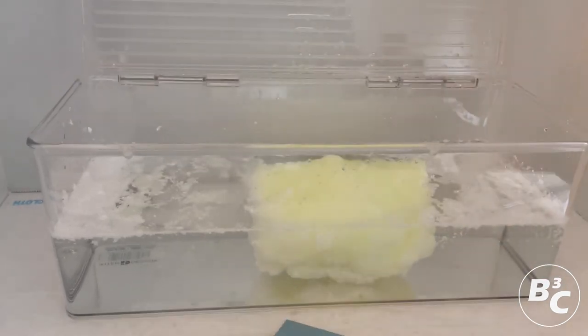Oil Lock — an amazing new product from B3C Fuel Solutions. Thank you.